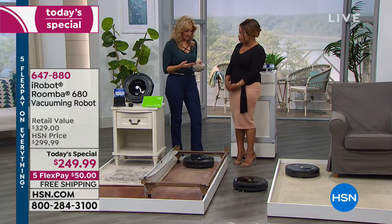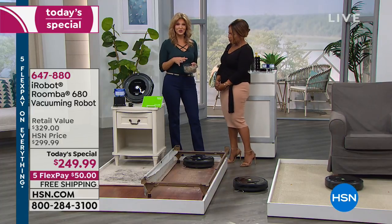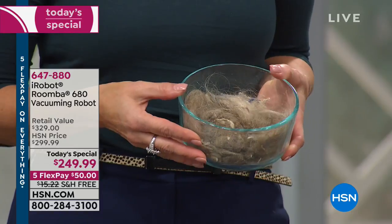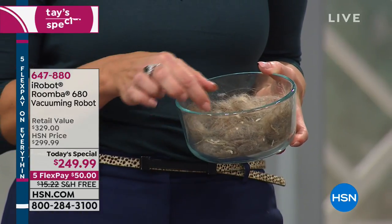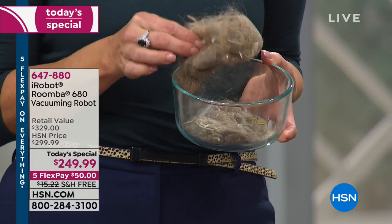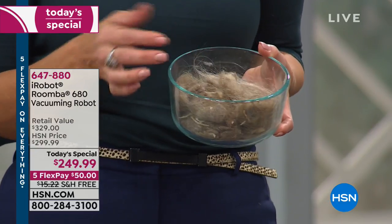To illustrate that point, I actually brought in dirt that was found in my townhouse after it was professionally cleaned. When I bought the townhouse, my daughter was only three at the time. This is what the Roomba found after the house was professionally cleaned. So you ask the question, does it do the job better? Absolutely — put it to the test in your own home.